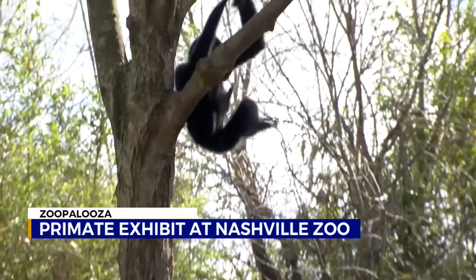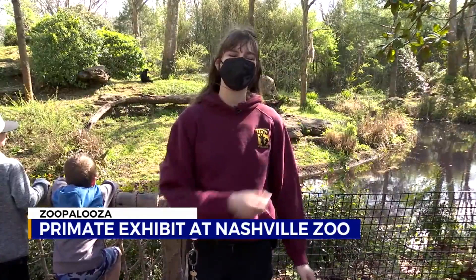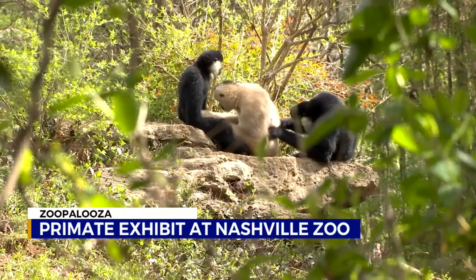Watching the gibbons swing around in the trees is absolutely fascinating. Gibbons use a locomotion called brachiation — same with siamangs — where they have really long arms so they can swing from branch to branch, and that's how they get around. You'll also see them walk on their feet with their hands held way up high for balance. Guests really enjoy seeing how natural it looks and how they move in the wild.